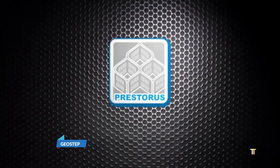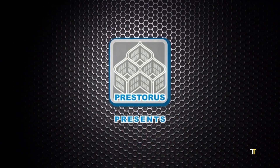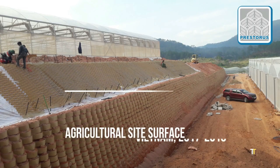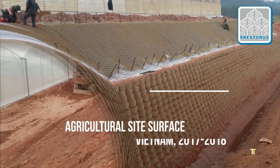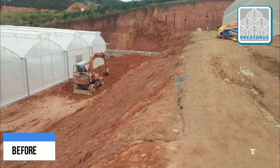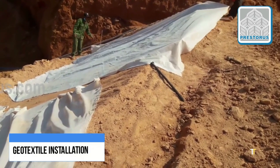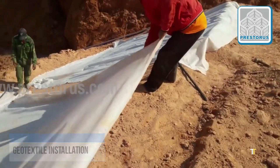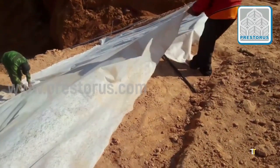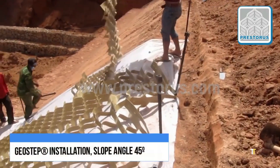Jostep is a modular retaining wall and erosion control system designed for steep slopes and infrastructure stabilization. Constructed from high-strength polymer or concrete blocks, it provides interlocking stability while allowing vegetation growth for ecological harmony. The system ensures effective water drainage and soil retention, making it suitable for roadways, embankments, and landscape architecture. Jostep's innovative design combines engineering precision with environmental responsibility, ensuring long-term performance and sustainability in geotechnical applications.